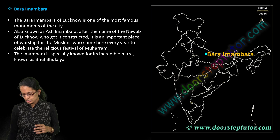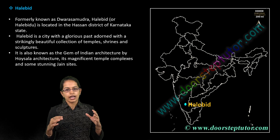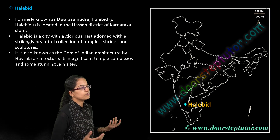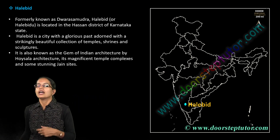Bara Imambara is located in Lucknow. It is one of the very famous monuments there and has a unique structure called the Bhool Bhulaiya. Halebid is a location in Hassan district of Karnataka. This city has beautiful temples and sculptures and is considered one of the gems of Indian architecture.